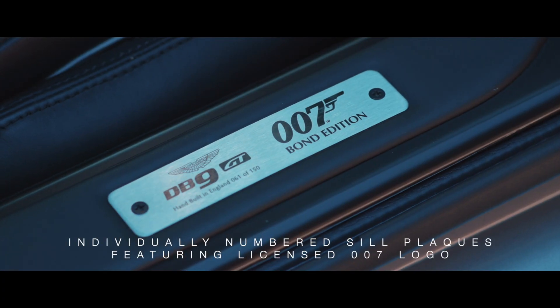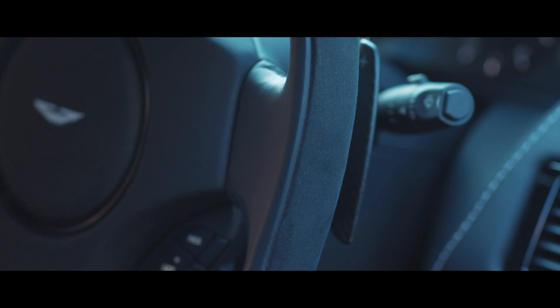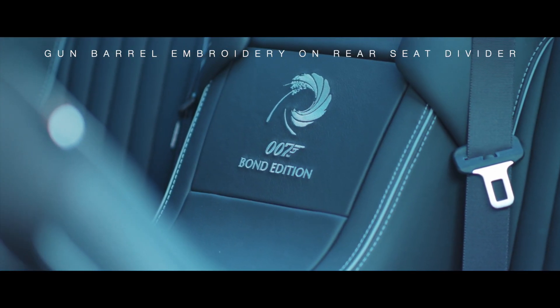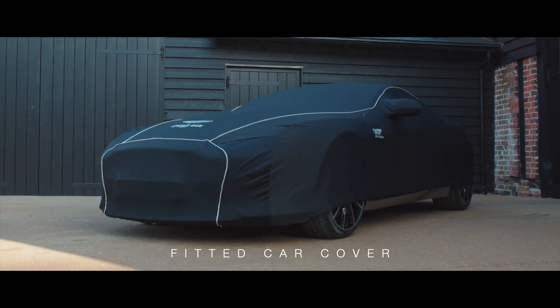The exclusive car we're delighted to offer, a UK-supplied car first registered in 2015, has covered just 900 miles from new, having been driven occasionally, professionally stored and maintained during its single previous ownership.